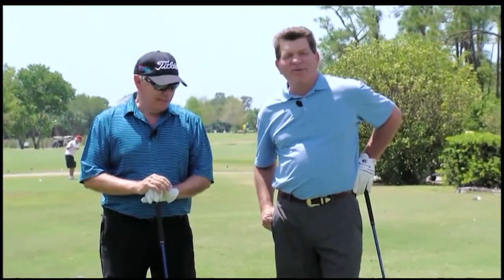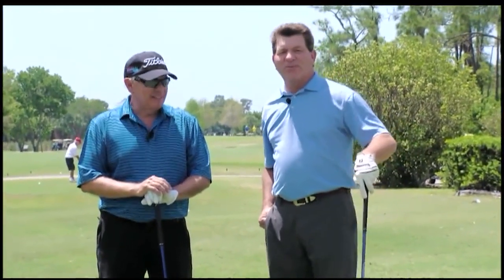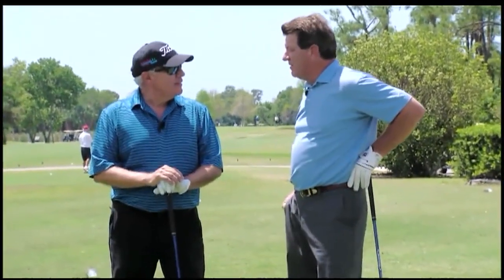Thanks for joining us for another round of Dream 18. Here we are at Myaka Pines, right off of River Road near Northport. This is Myaka Pines Golf Club, and joining me now is Frank Pirelli, who is the head professional here. Frank, great course you got tucked back in here.